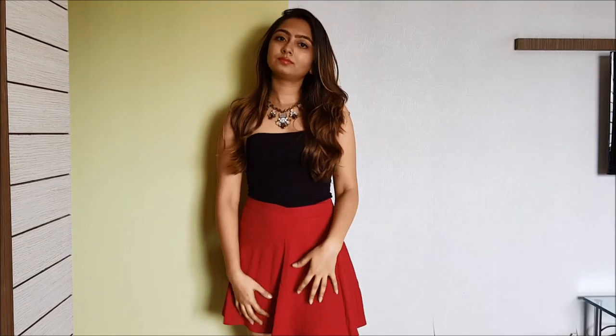So as you can see I'm wearing this black tube top with this cute red skirt, and this outfit looks really simple and good of course, but you're gonna see how it looks with a little bit of accessories. I've just added this cute neckpiece and this outfit looks so much better and richer and amazing, isn't it?